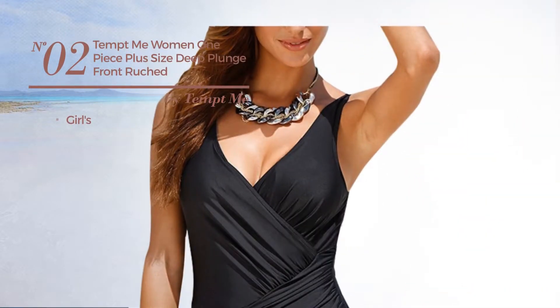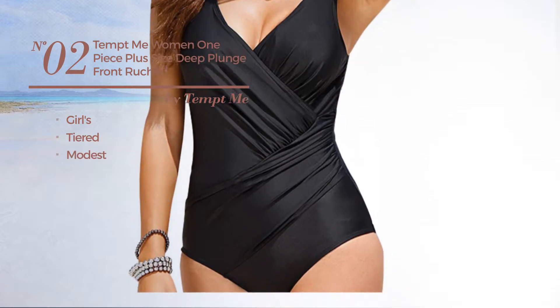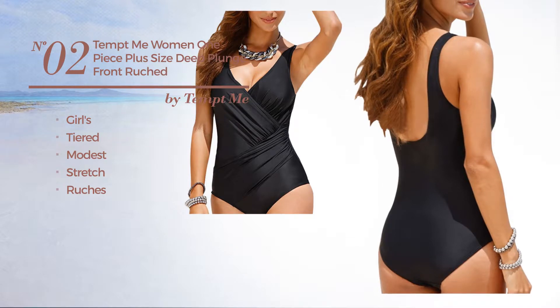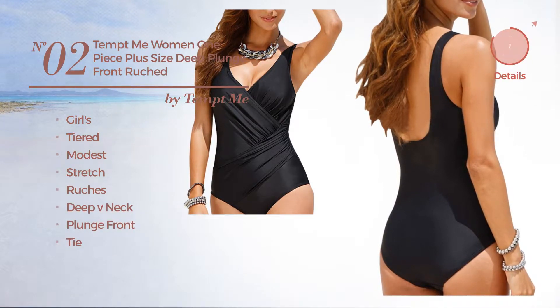Number 2: a girl's tiered swimsuit. Featuring a modest design, crafted from stretch material, styled with ruches. This swimsuit includes a deep v-neck, plunge front and tie. Available in 3 more colors.